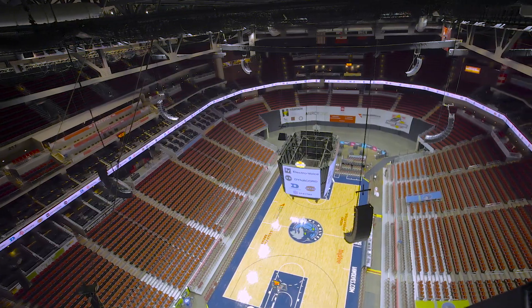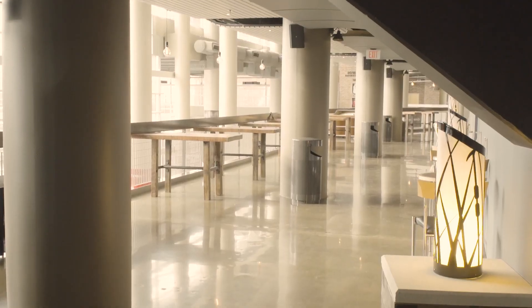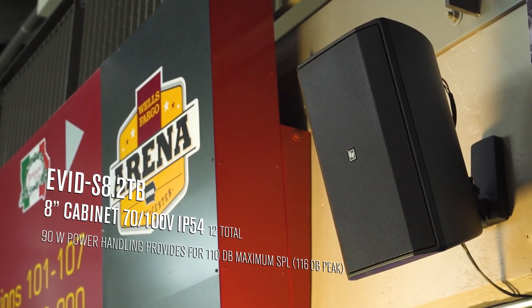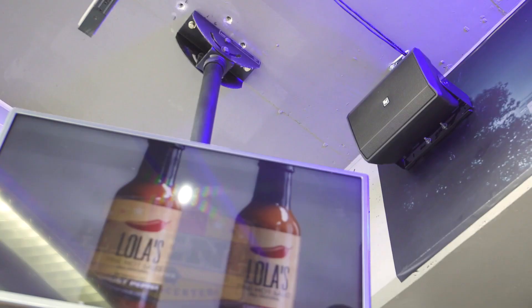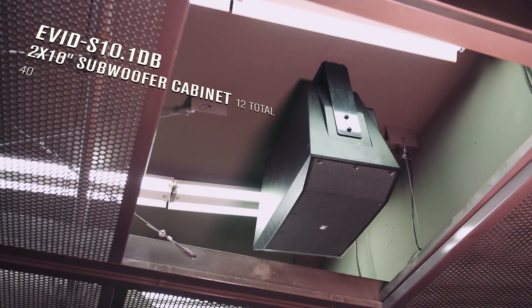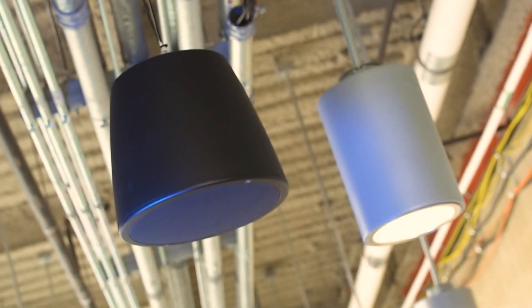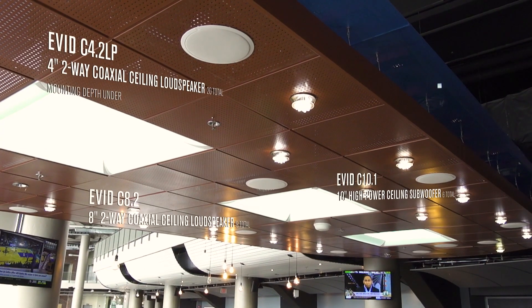That way we don't have sound just bouncing around in an area where there are no patrons. The quick mount system on the EVID-S speakers was really helpful. It allowed our installers to mount the speaker and then adjust it in multiple directions easily, and then lock it into place. In some cases, the speakers on the concourses are 100% better because we didn't have them in certain places before.